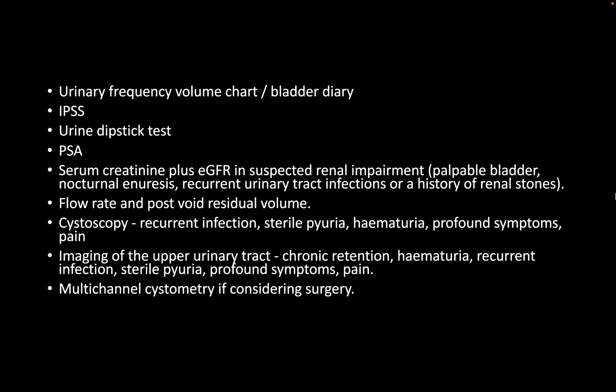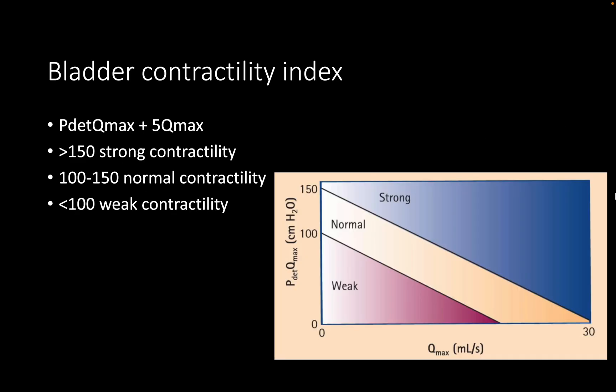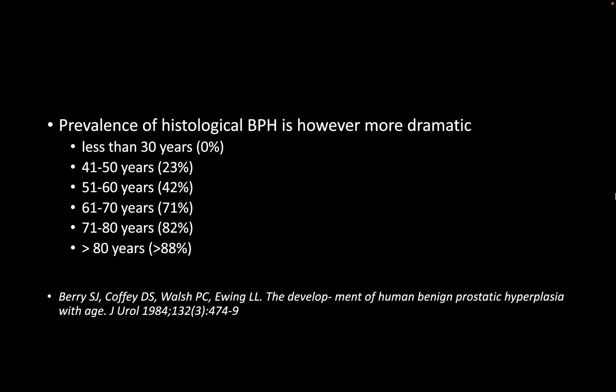The other point is regarding the Abrams-Griffiths number or the bladder outlet obstruction index: in the Y-axis it is P-det at Q-max — you said P-det in the Y-axis, a very small difference. And the bladder contractility index is P-det at Q-max plus 5 Q-max, not minus 5. Very small things — sometimes you may be thinking correctly but in reproduction it may come out as plus vs minus — but they are all quite correctable. I'm sure once you present a few times you will get into the correct group.